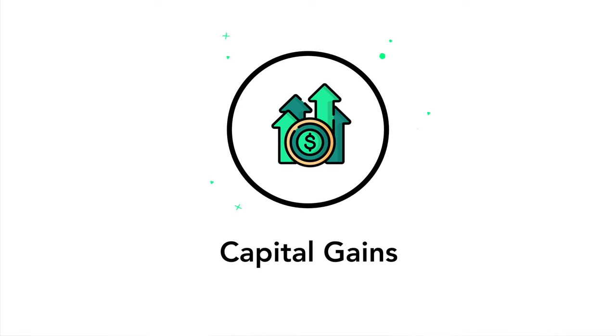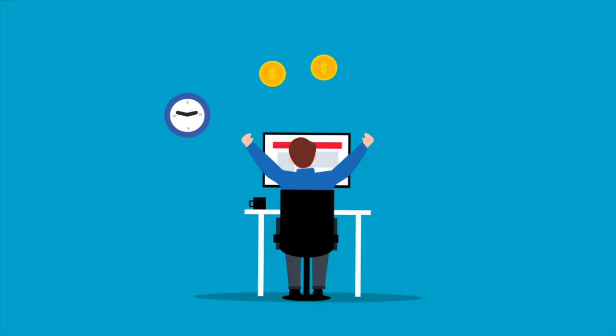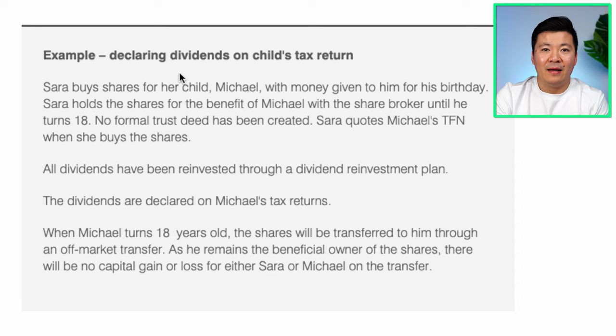Now speaking of capital gains, the main advantage of opening a minor trust account is that when your child turns 18, the shares can be transferred directly into their name without having to pay capital gains tax. If you simply bought the shares under your own name and plan to gift them to your child when they turn 18, then you will have to pay capital gains tax. The ATO will not count this as a capital gains tax event since your child was always the beneficiary from the start. Example 3 — Sarah buys shares for her child Michael with money given to him for his birthday. Sarah holds the shares for the benefit of Michael with a share broker until he turns 18 and quotes Michael's tax file number. All dividends have been reinvested through a dividend reinvestment plan. When Michael turns 18, the shares are transferred to him through an off-market transfer. As he remains the beneficial owner of the shares, there will be no capital gain or loss for either Sarah or Michael on the transfer.